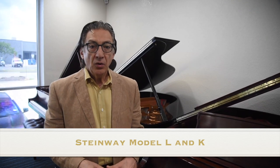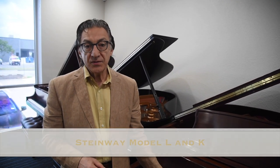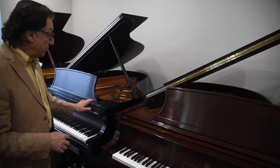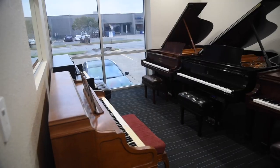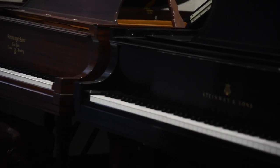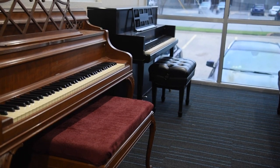Maestro Bruno here at Piano Gallery. In this particular room we have three Steinway L's: one in mahogany, one in satin ebony, and one that was rebuilt by the Steinway factory in the year 2002 — and we have all the factory papers on that complete rebuild.